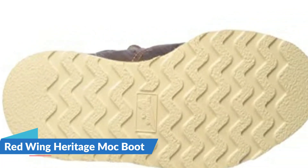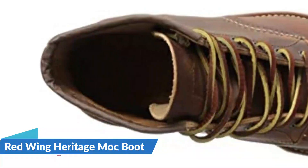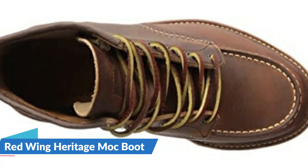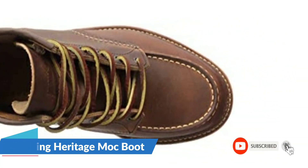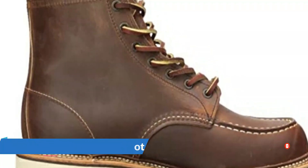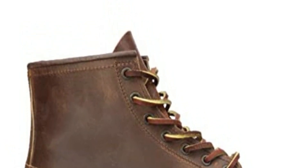Furthermore, the crepe outsole can reduce vibration and shock while moving, providing additional arch support. The outsole can also provide additional traction, allowing you to walk more comfortably and steadily on uneven surfaces. Because the boot lacks back pull loops, putting on and taking off the shoe may take longer. Even though it has a lace-up front, the 5.5 inch shaft height will be an issue when wearing or removing it.